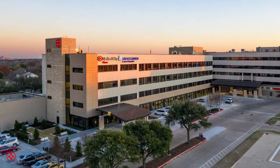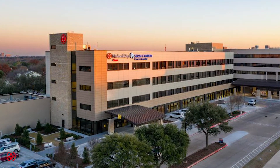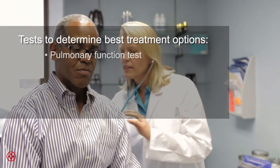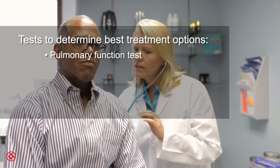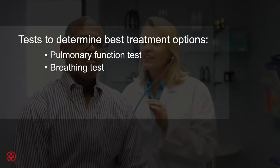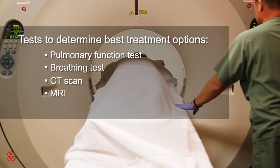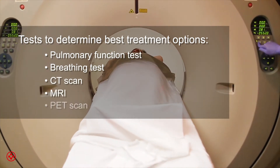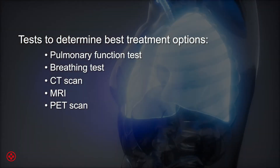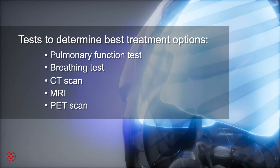Once you have a diagnosis of lung cancer, your doctor may order other tests to help stage and work up where the cancer is and if it has spread. Some of those tests may include pulmonary function tests, or breathing tests, that allow us to see how strong your lungs are. Other tests will be imaging tests such as CAT scans, MRI, which is a different type of picture, as well as something called a PET scan, which takes a type of glucose or sugar and will light up if there's cancer in other parts of your body.